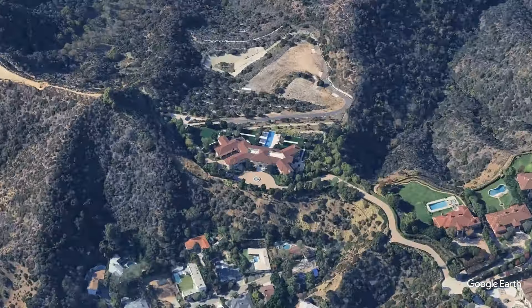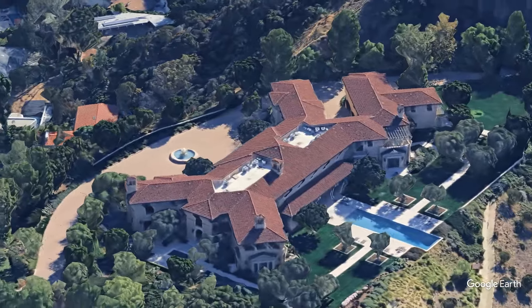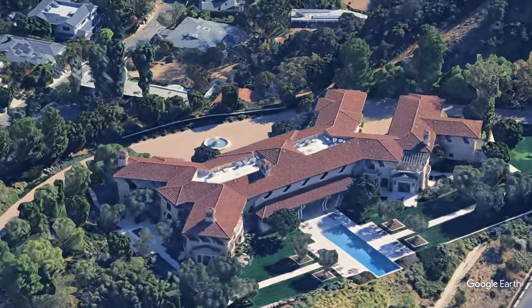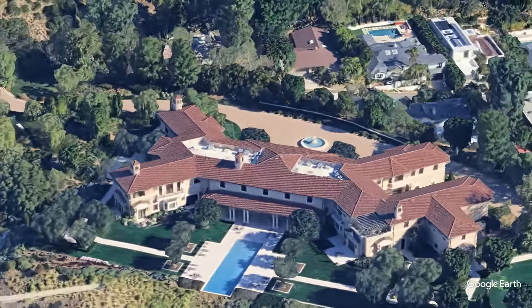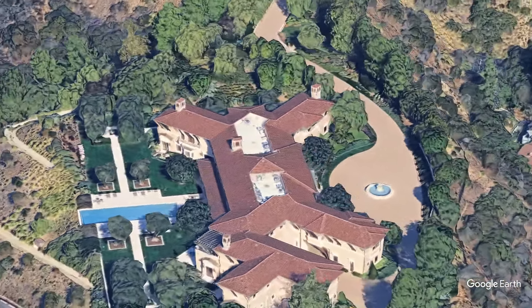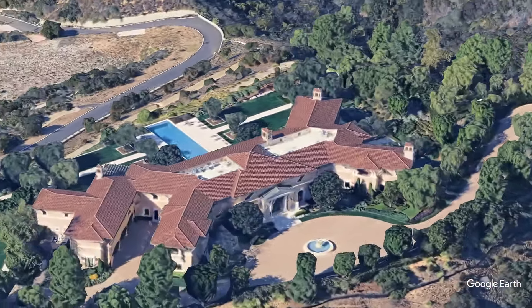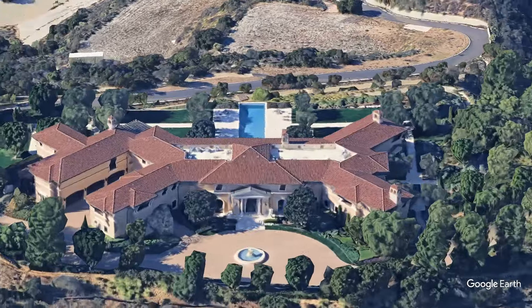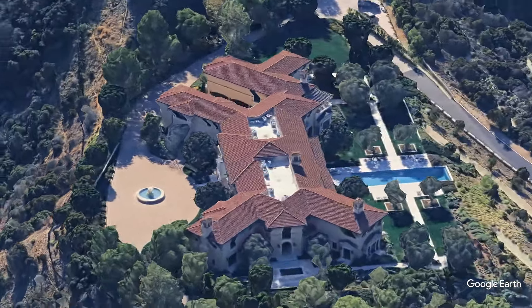Welcome to Omni-Home Ideas, where we take you inside the world's most luxurious celebrity homes. Today, we're exploring the magnificent $14.5 million Beverly Hills mansion owned by none other than Tyler Perry. This isn't just any mansion — this home made headlines when Prince Harry and Meghan Markle stayed here during the pandemic. Curious about what makes this estate fit for both Hollywood royalty and actual royalty? Let's find out.